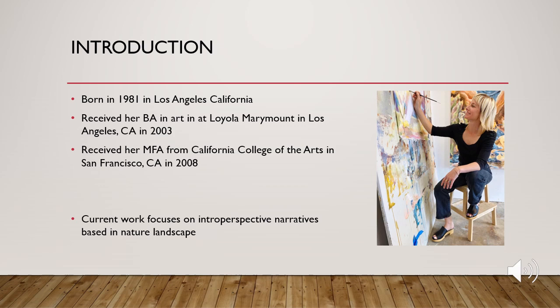Michelle Blade was born in 1981 in Los Angeles, California. She received her BA in art at Loyola Marymount in Los Angeles, California in 2003. She went on to receive her MFA from the California College of Arts in San Francisco, California in 2008. Currently, she is working on intraperspective narratives based on nature landscapes.